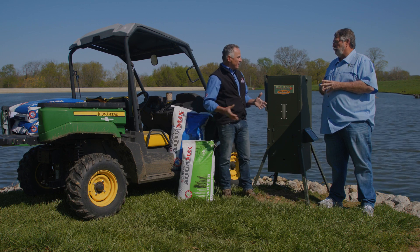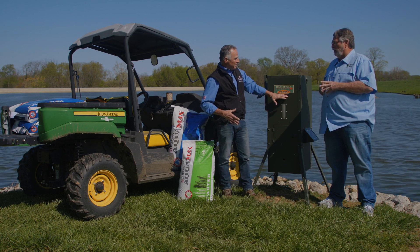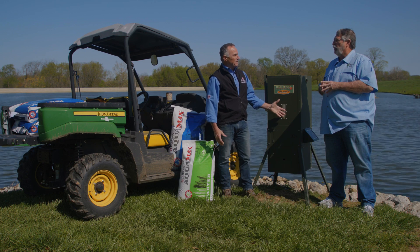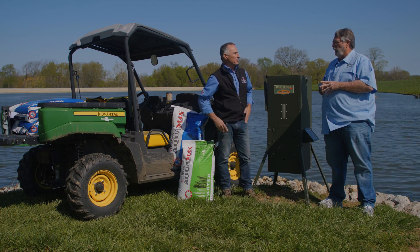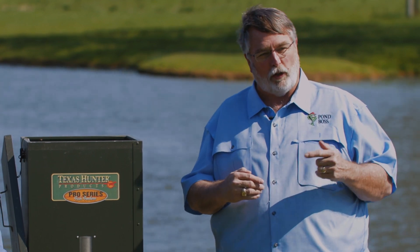You want a quality feed and a way to distribute it into the water. We have Texas Hunter feeders here — three of them — and they work great. They've got timers, up to nine different feedings, and you can adjust the amount of feed going out. You just fill it up and let the feeder do the work. Fish are like Pavlov's dogs — they respond to consistency. The more consistent you are feeding your fish, the more consistently they'll eat that food, grow, and have more babies.